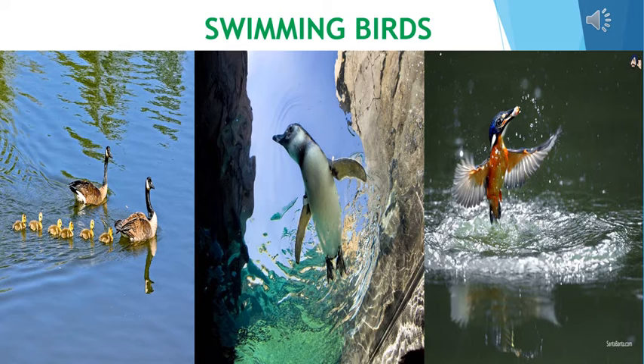Swimming Birds: Ducks and pigeons have webbed feet that help them to swim. The front toes of these birds are joined by skin, giving them a flat appearance. They use their feet to paddle and push the water while swimming.